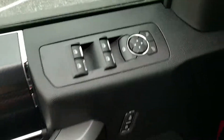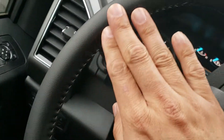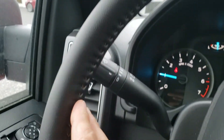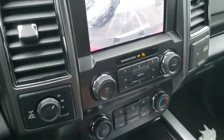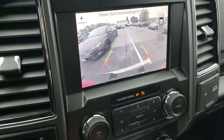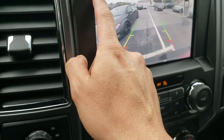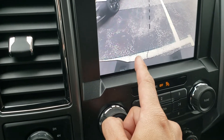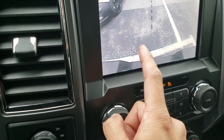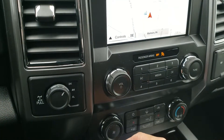Power everything — windows, door locks, and all that. Steering wheel is leather wrapped with stitching on it, very nice looking. Center console shifter is here. Shift it to reverse — very nice backup camera. When you're hooking up things, you press this plus and it zooms right into that bumper where your ball hitch is going to be sitting. You can get it all set up from there.